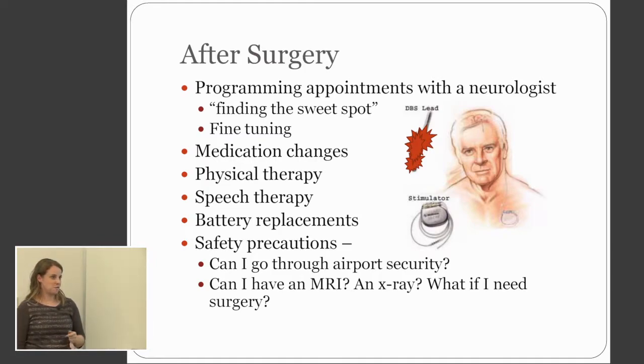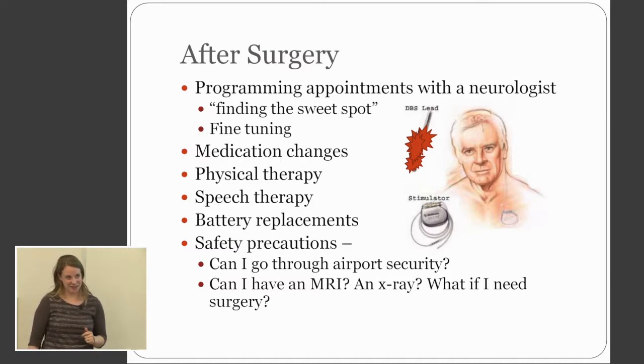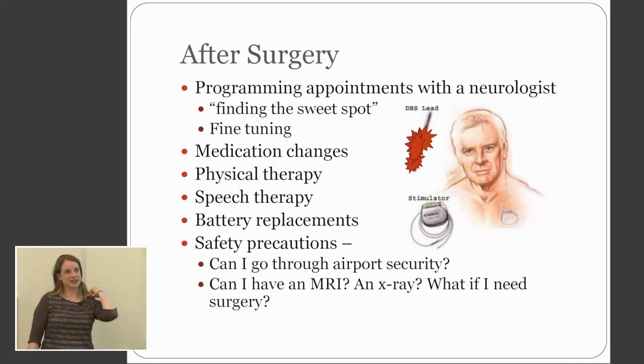Do you remember your first programming session or when they've made adjustments to your programming? People tell me it's weird. Well, tremors roll away within a few seconds. The doctor said, now I want you to tell me if you feel anything unusual because that means we have to adjust something. So he was sitting there and said, well, my hand's tingling. And so he made a change that made the tingling in his hand go away just like that.